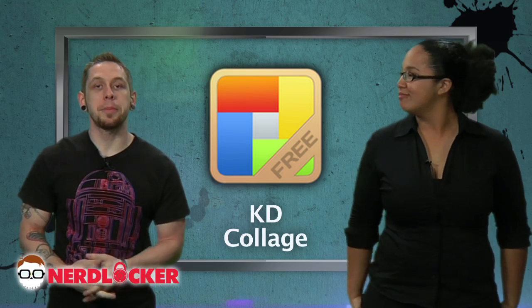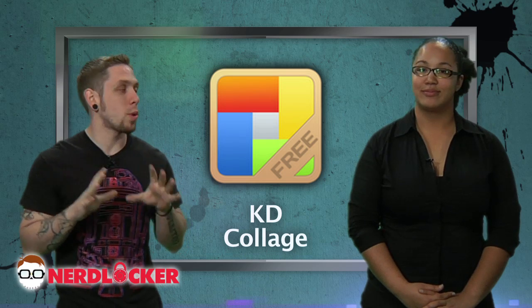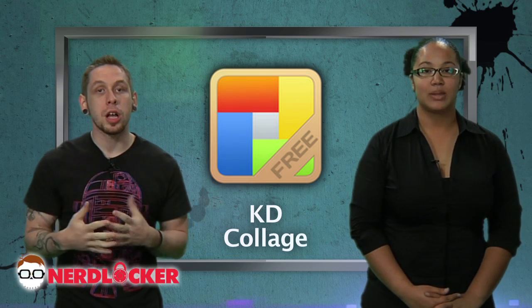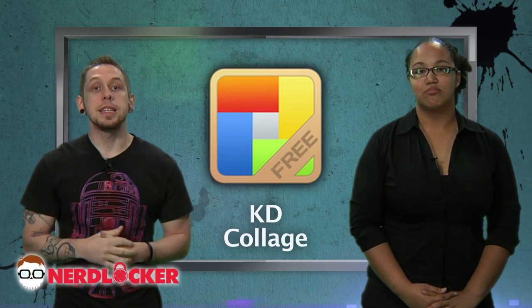First up we got KD Collage, a really cool app that allows you to take multiple photos and put them into a nice little collage right there on your phone. You get multiple collage styles and you can upload them to Facebook and a whole bunch of different stuff. It's free and it is Android only.